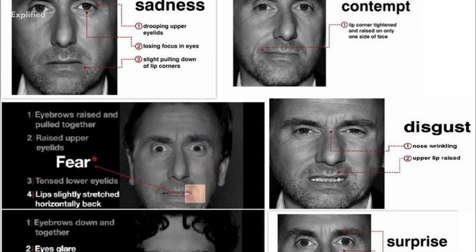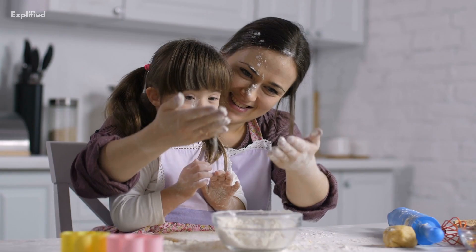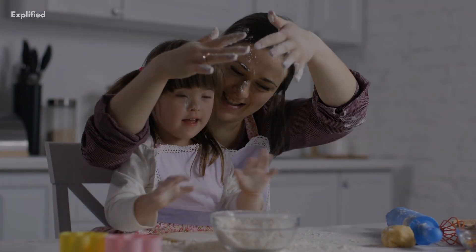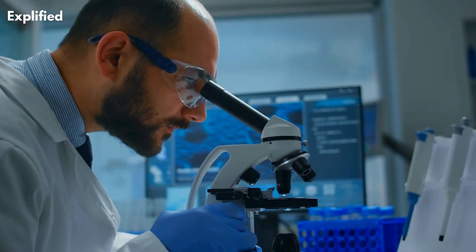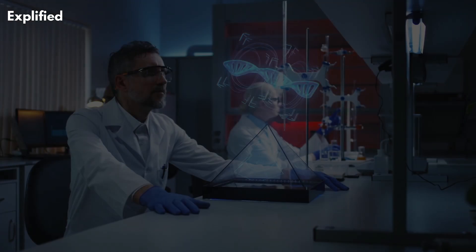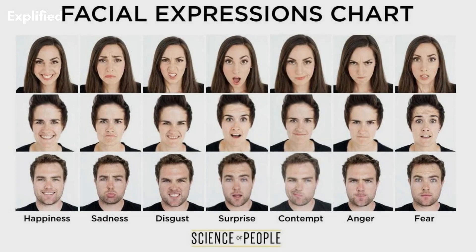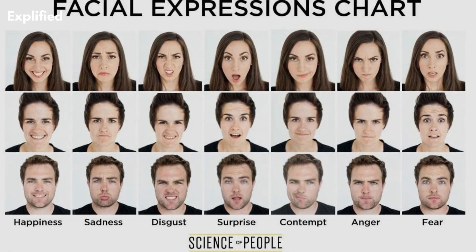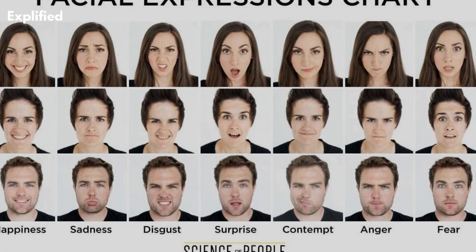Micro-expressions have gained more attention in pop culture in recent years, thanks to shows like Lie to Me and The Mentalist, which feature characters who are experts in detecting micro-expressions to solve crimes or uncover the truth. However, it's important to note that the portrayal of micro-expressions in these shows may not always be accurate or realistic.